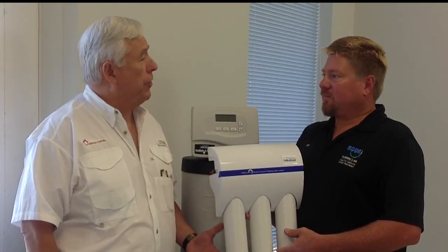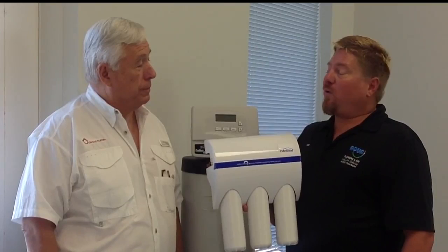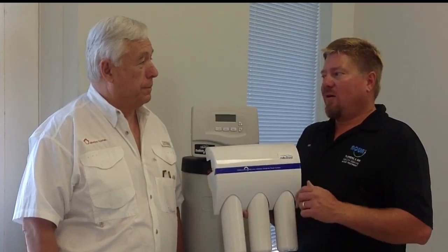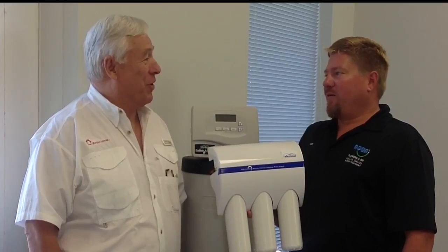Brian asks how many gallons of tap water it takes to produce one gallon of purified water. Todd says modern RO uses about 2 gallons of tap water per 1 gallon purified — far better than the old 7-to-1 ratio from the 1980s. Todd puts the waste in perspective: one fewer minute in the shower saves enough water to cover the daily drinking water production.